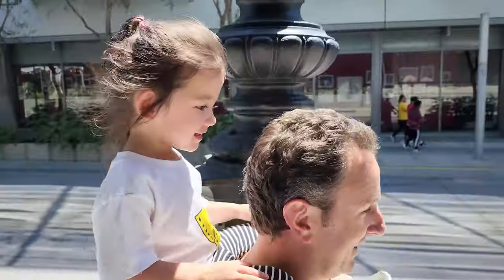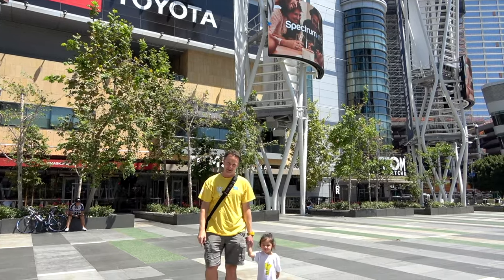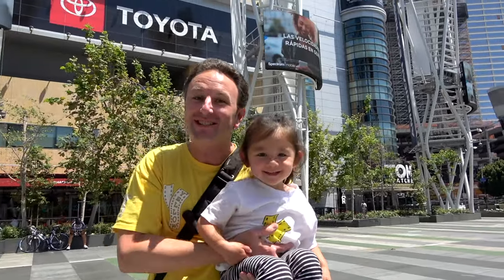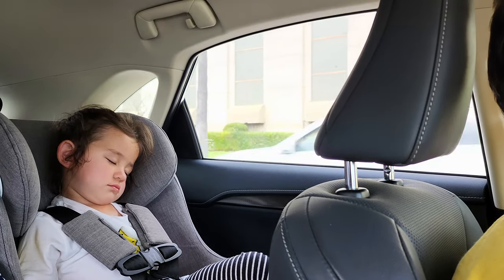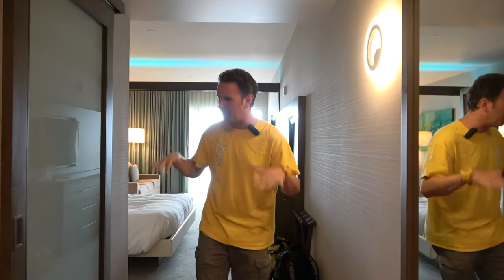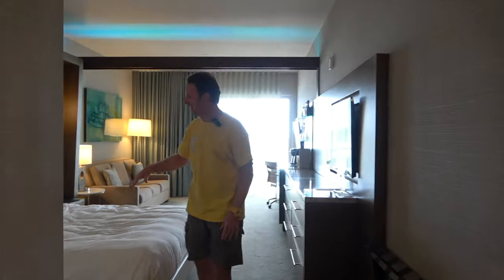Now that we've got our music fix and our city fix, it is time to get back to the beach. I want to show you around our really cool hotel. After a quick 30-minute drive on those 110 Express Lanes, we arrived back here at the Shade Hotel in Redondo Beach.